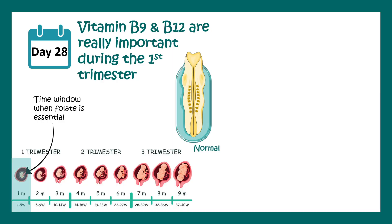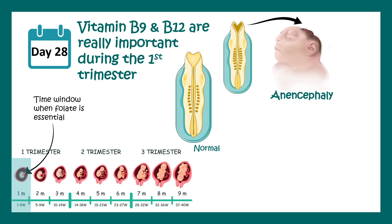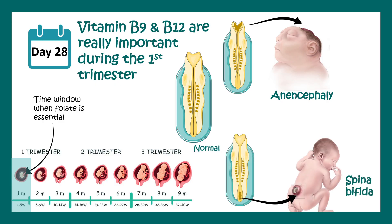Neural tube closure is important for proper formation of the brain because when it doesn't close it can lead to anencephaly or spina bifida. In order to avoid these birth defects, the mother should always take adequate amounts of vitamin B9 and B12.